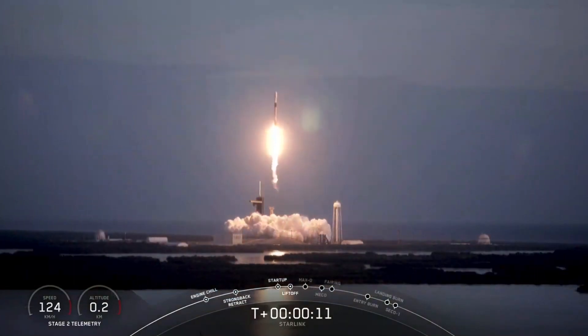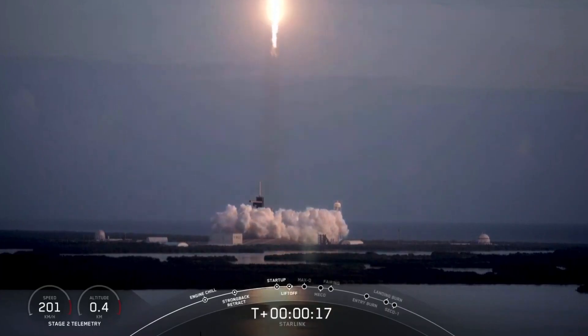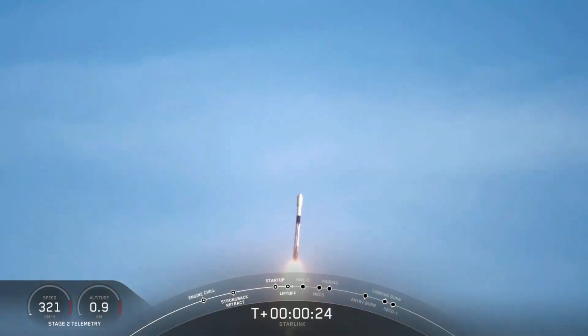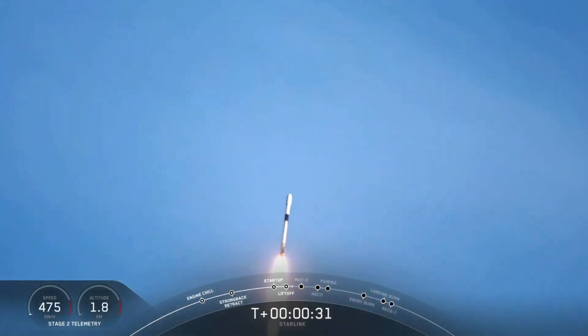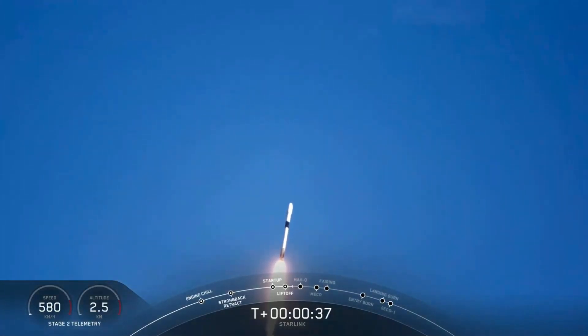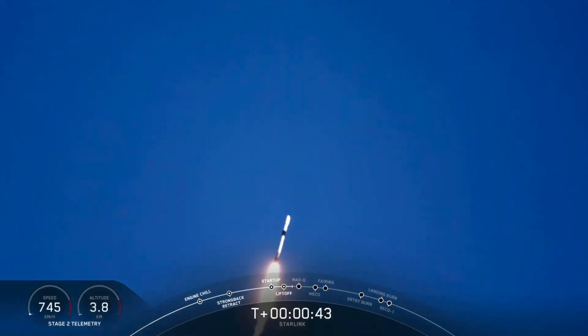Roll pitching maneuver. Stage 1 propulsion is nominal. T-plus 40 seconds, Falcon 9 successfully lifting off from Launch Pad 39A at the Kennedy Space Center in Florida.